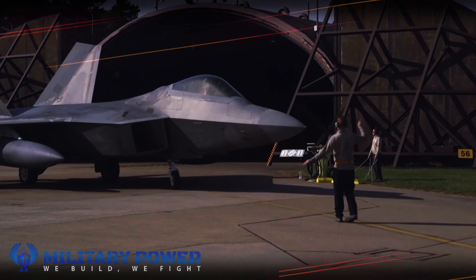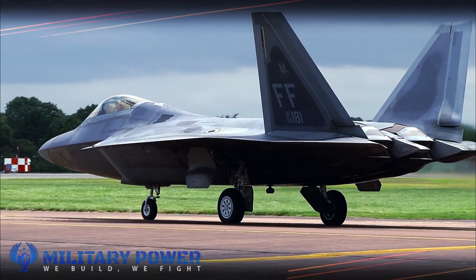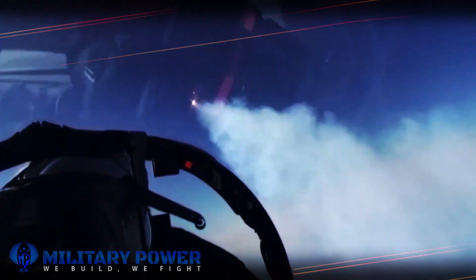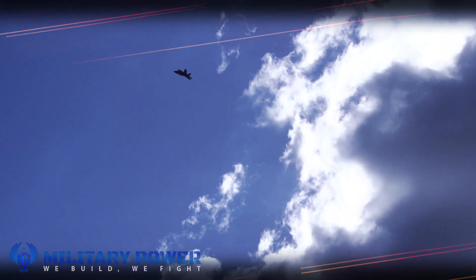Another part of the weapon's upgrade includes engineering the F-22 to fire the AIM-120D, a beyond visual range advanced medium range air-to-air missile, or AMRAAM, designed for all-weather day and night attacks. It is a fire-and-forget missile with active transmit radar guidance, according to Raytheon data.